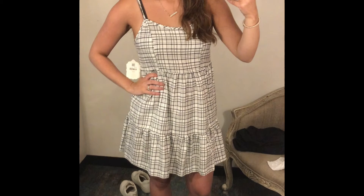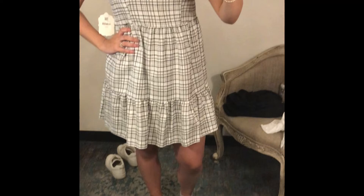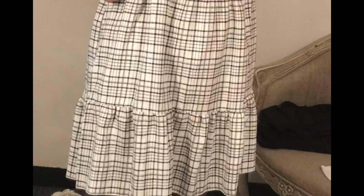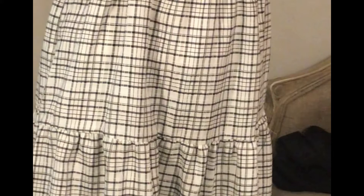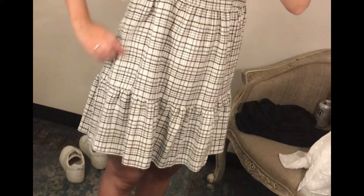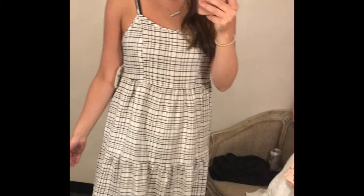This next one is a spaghetti strap baby doll dress, which you don't see very often. I like how flattering it is on top — it brings in your waist but you still get the baby doll feel where it hangs loose toward the bottom. The ruffle at the bottom helps it be long enough even on me, and that flattering factor is always something I look for. It'll also be easy to pair in the fall with a t-shirt or cardigan, and I love getting double wear out of pieces.